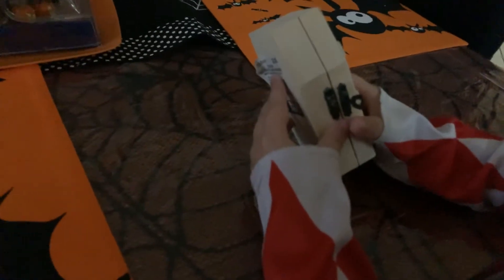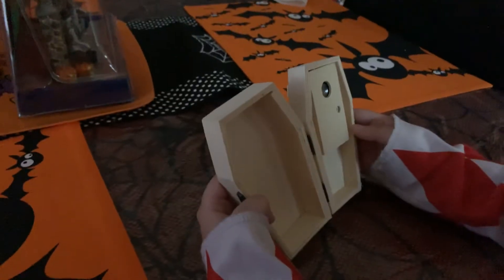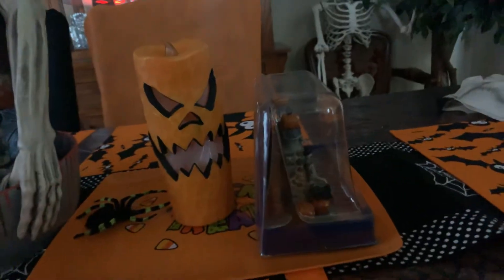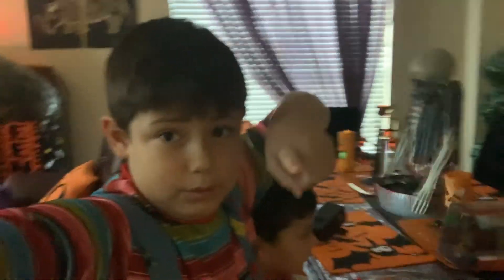And then here's our coffin we're going to do. We're going to paint this in the next episode. Here's our coffin we're going to do next episode — Part 2 of Decorating the House for Halloween. And we will do a part 2. I promise you. We promise you.